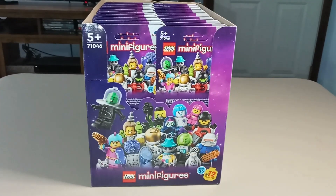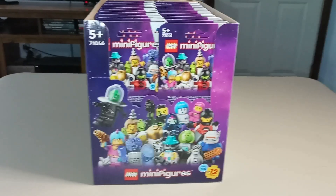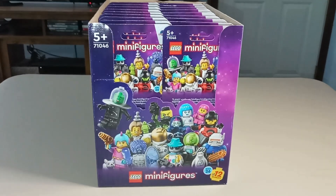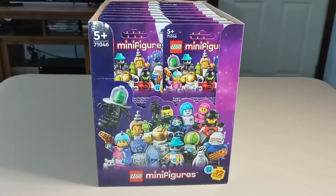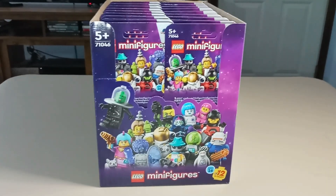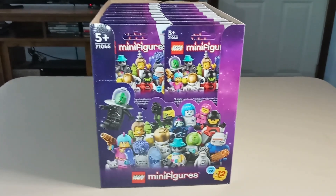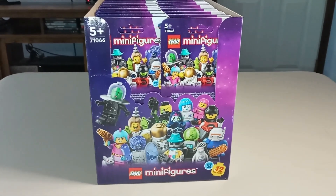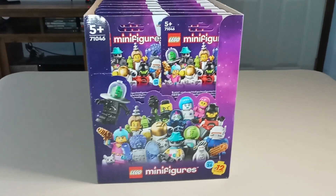They were released in May 2024 and the individual packages retail for $5 in the US. This series is fully space themed, which if you've seen my previous review for Series 25 minifigures, you'll remember I commented on the fact that there were no space figures in that series. This is where all the space figures actually are — they did a full series of them.